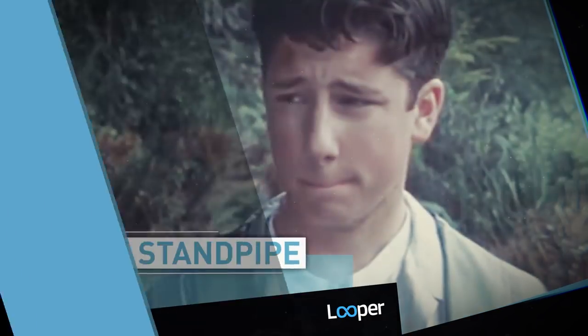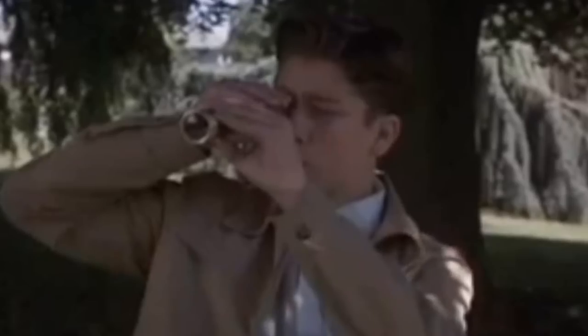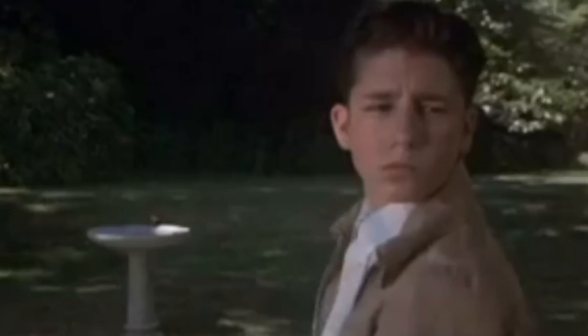The standpipe. Although Stan's first encounter with It in the movie takes place in his father's office, the literary version is a lot creepier. As a child, Stan is an avid birdwatcher and heads down to the barrens to do some spotting near the standpipe, a notoriously off-limits part of town since it claimed too many lives when it was opened to the public.